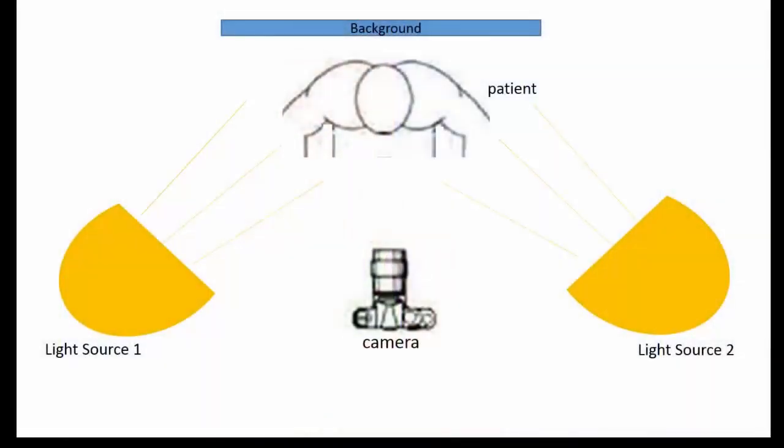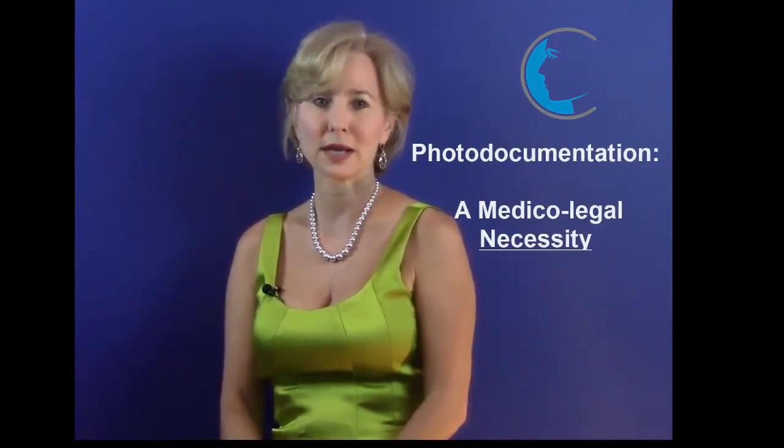Here's a look at the schematic of a basic setup. The photo session begins with a written informed consent. Most authors and editors, including the International Committee of Medical Journal editors, agree that obtaining consent for images, even those that don't identify the patient, is a medical-legal necessity.